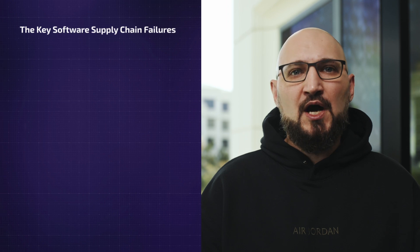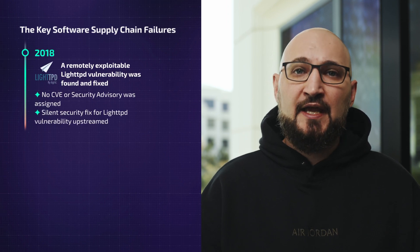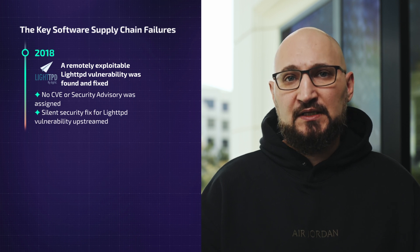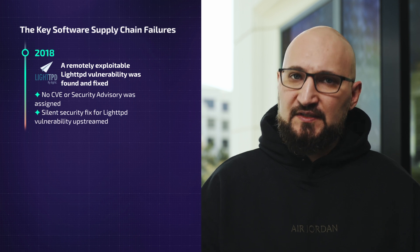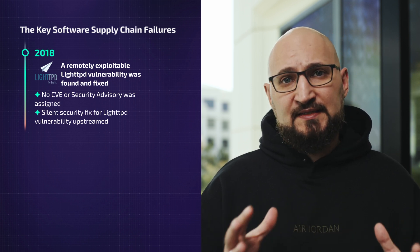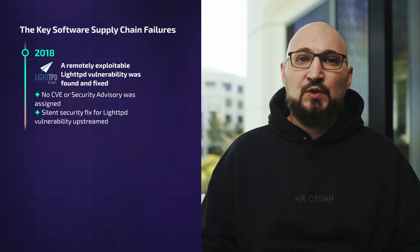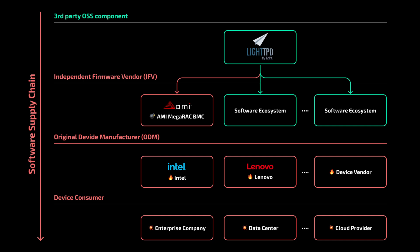This vulnerability is actually not a new one. It was patched in an open source component called lighttpd back in August 2018. However, the developers fixed this vulnerability without assigning a vulnerability identifier — a CVE — and as a result, most parties using this component in their ecosystems did not patch it.